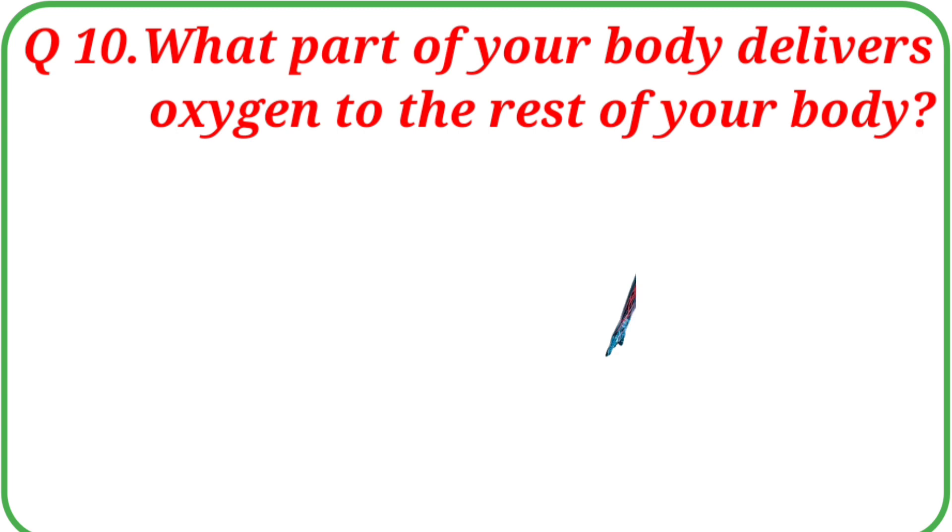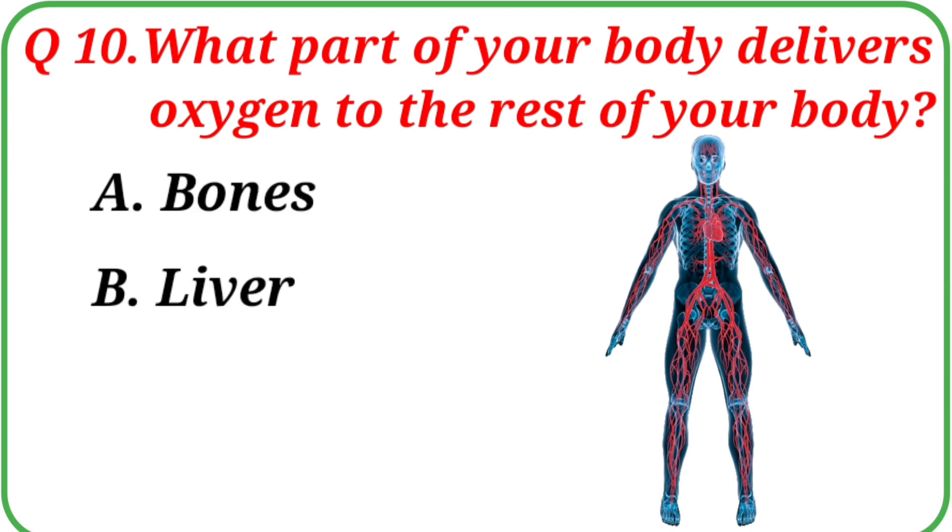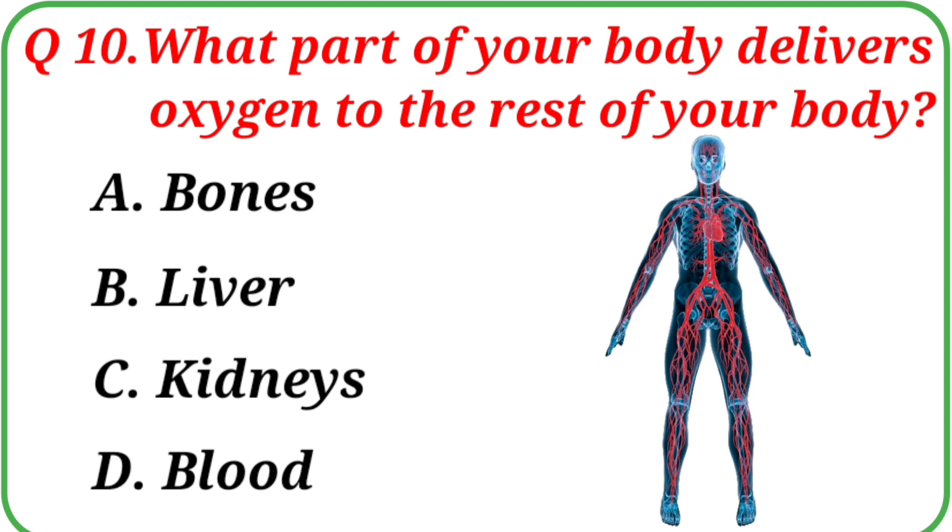Question No. 10: What part of your body delivers oxygen to the rest of your body? Your options are: A. Bones, B. Liver, C. Kidneys, D. Blood.